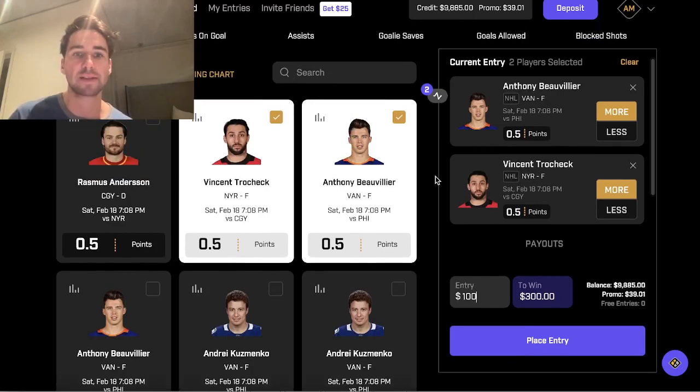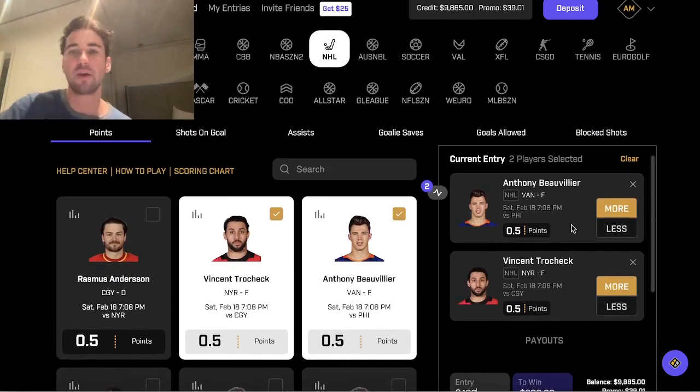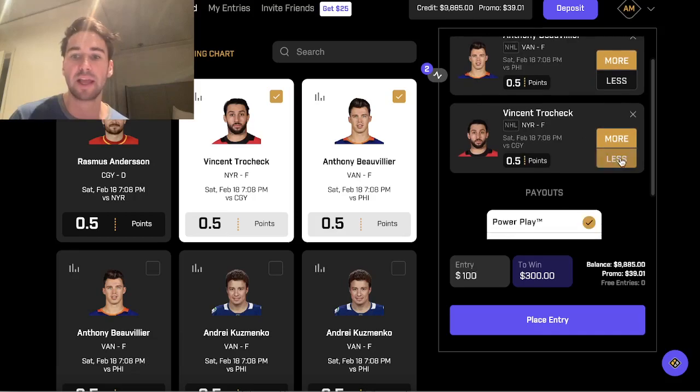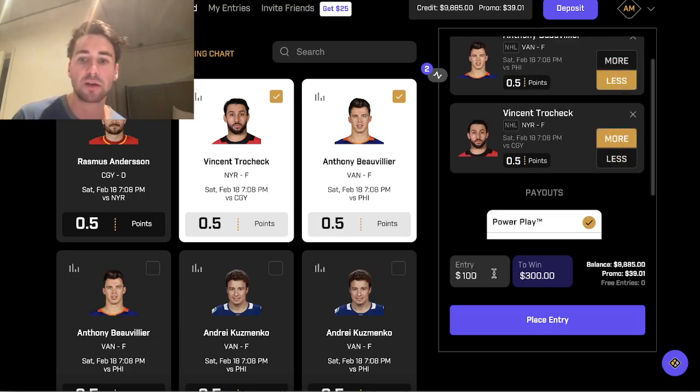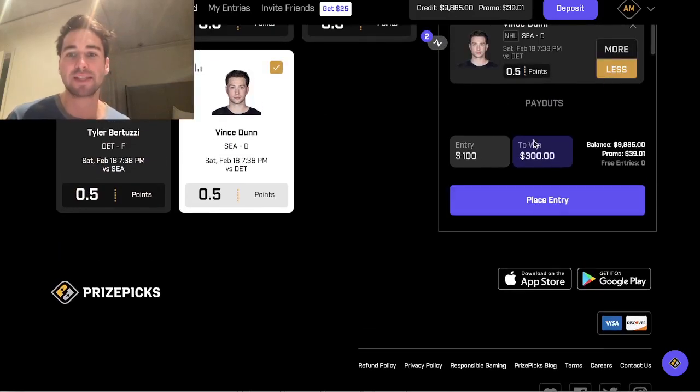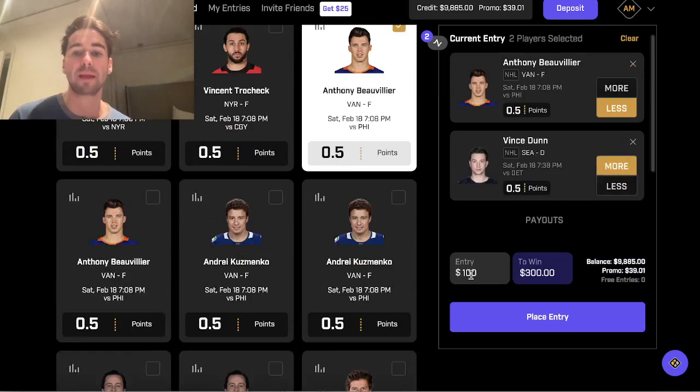If you're new to PrizePicks, this platform is a parlay-only sportsbook. For any two-leg parlay, it doesn't matter if you take overs or unders — your payout doesn't change. It's 100 to win 300, but that's your total payout including your stake, so you're actually betting 100 to win 200 in profit.